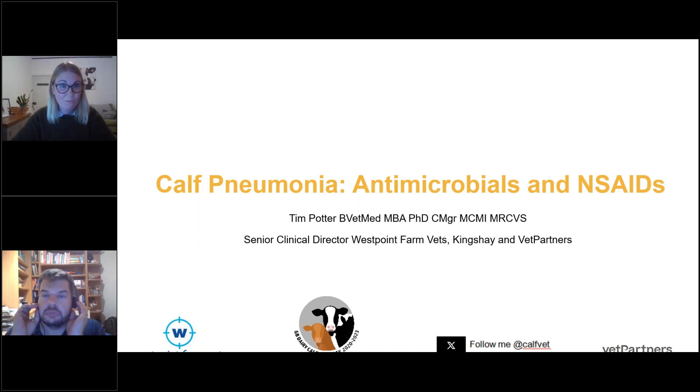Pneumonia is one of the leading causes of death on all beef and dairy farms, costing the industry around 50 million pounds annually. It hits us quite hard on the bottom line as farmers and also contributes to a large proportion of antibiotics used on farm. This evening with Tim, we're going to have a holistic overview, recap on topics from previous webinars, look at how we can diagnose pneumonia on farm, use the correct antibiotics, touch on the use of anti-inflammatories or NSAIDs, and look at how to approach pneumonia as a multifactorial disease.